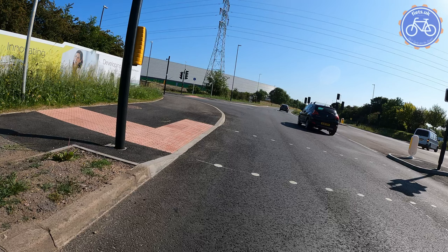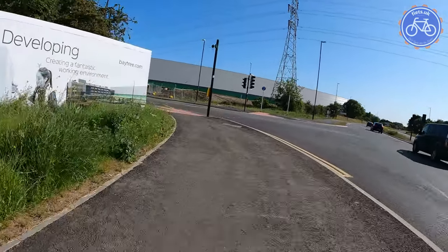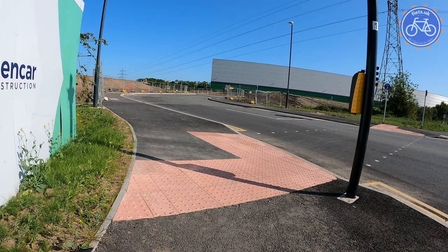There's no good feed into this new shared use space, which didn't exist in any form before, so we're just going to come in on this Toucan Crossing, which isn't ideal from a conflict perspective, and straight away we're going into another new Toucan Crossing.